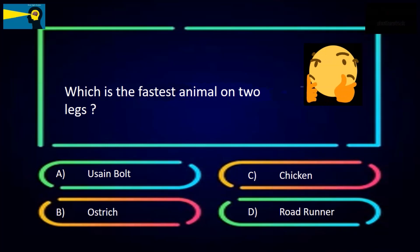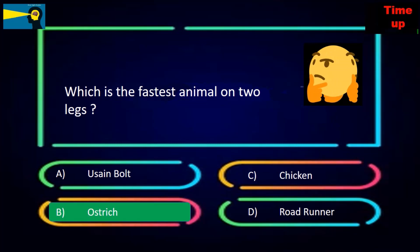Which is the fastest animal on two legs? The options are Usain Bolt, ostrich, chicken, or roadrunner. The answer is the ostrich.